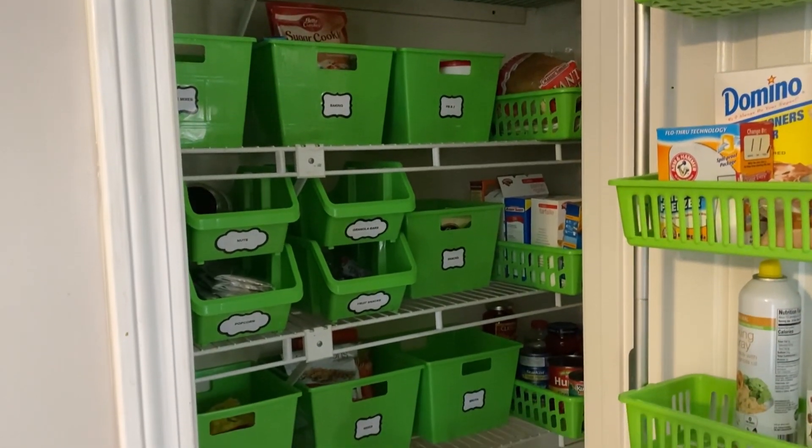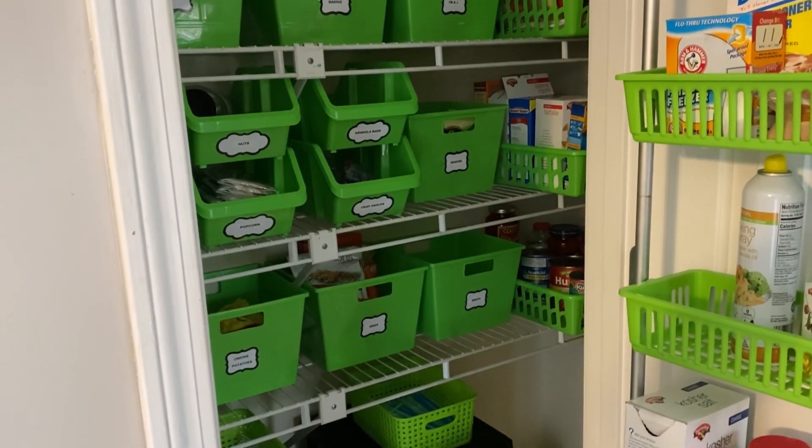Meal planning and prep is another important task to do in order to feel more prepared and organized throughout the week. Every Sunday I go through our fridge, freezer, and pantry and make sure that we have all the ingredients on hand for our meal plan. It's a lot easier to run to the store on a weekend when we have more time than during the week when we're crunched for time.